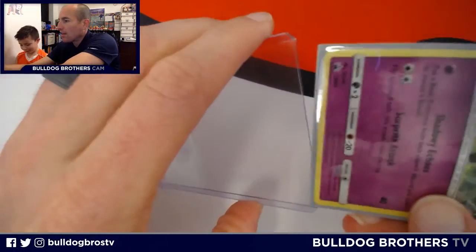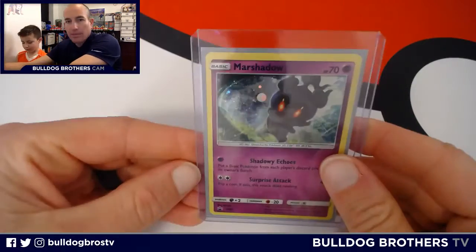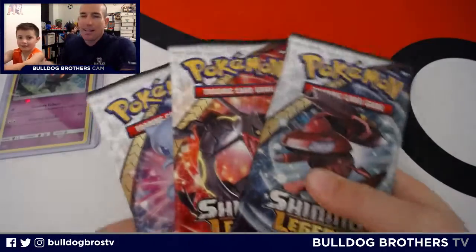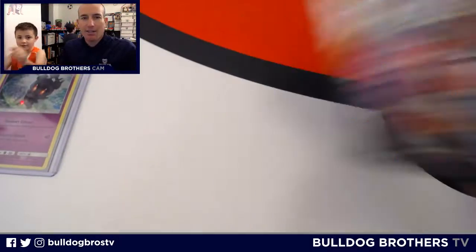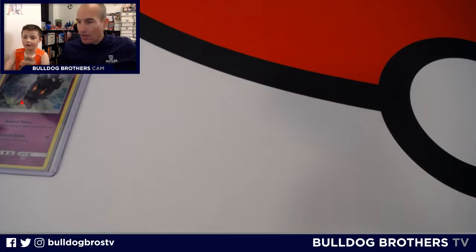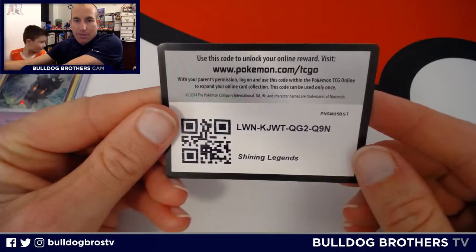It looks like foil right in there — it's a holo, so we'll throw it in a top loader. We love Shining Legends. And Dragon Majesty. Love that these are on sale now. We got these at Target — you'll probably find them at Walmart or Best Buy too. They're starting to get marked down, which is awesome, so we're going to be picking them up.